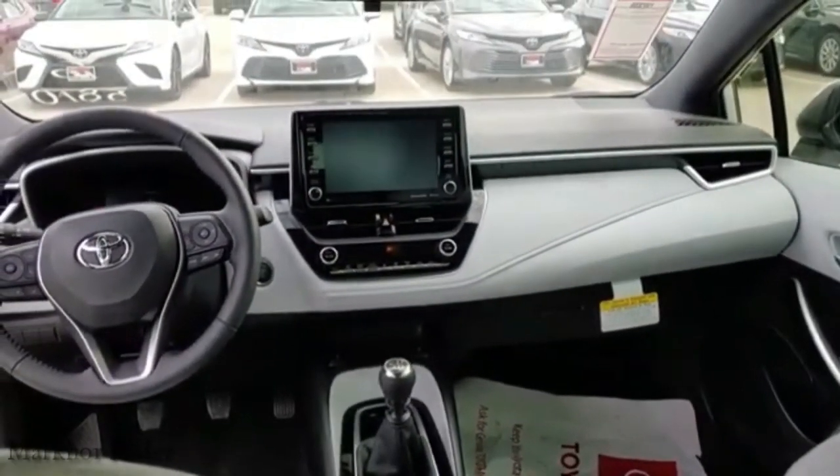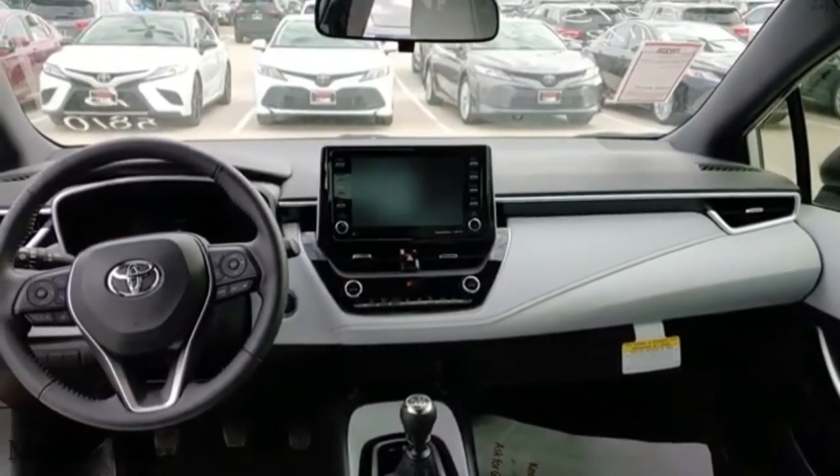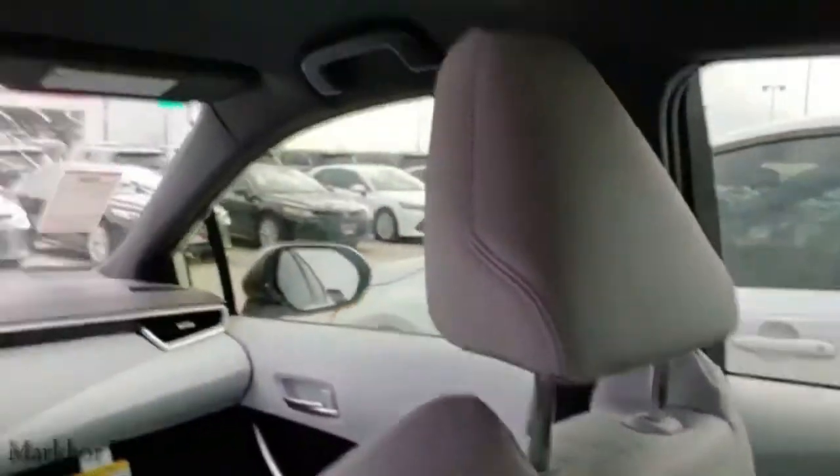Here's just a better shot of that interior. As you can see, it's come a long way — a long, long way. It's beautiful.